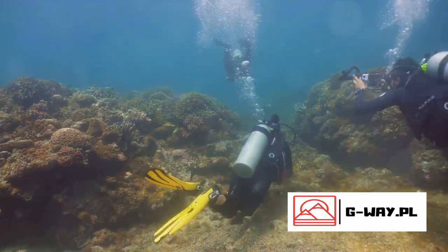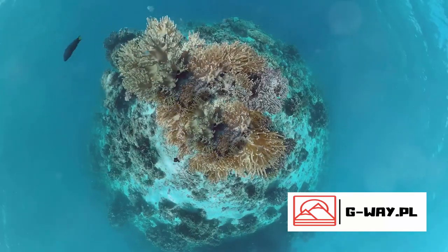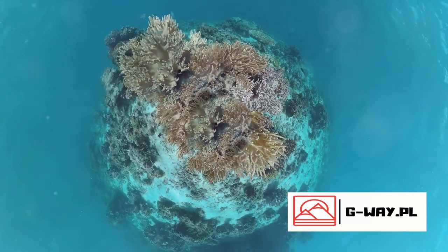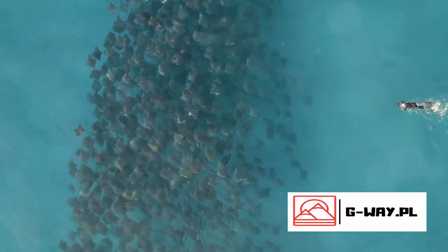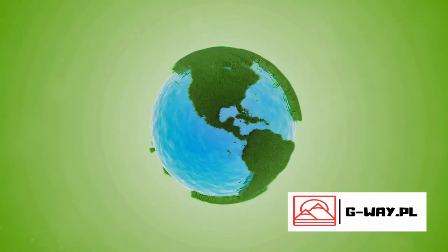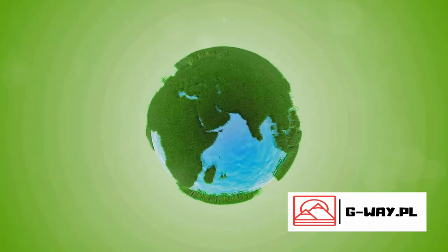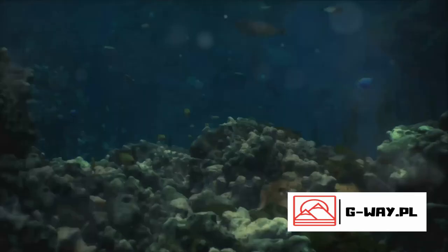They're even exploring innovative solutions like using 3D printed coral structures to help rehabilitate damaged areas of the reef. On the governmental level, regulations and protections are being put in place. Australia's Great Barrier Reef Marine Park Authority is responsible for managing the reef, implementing zoning plans, conducting regular surveillance, and enforcing strict guidelines to limit human impact. They're also working on long-term sustainability plans, aiming to strike a balance between the needs of the environment and our desire to explore this natural wonder.